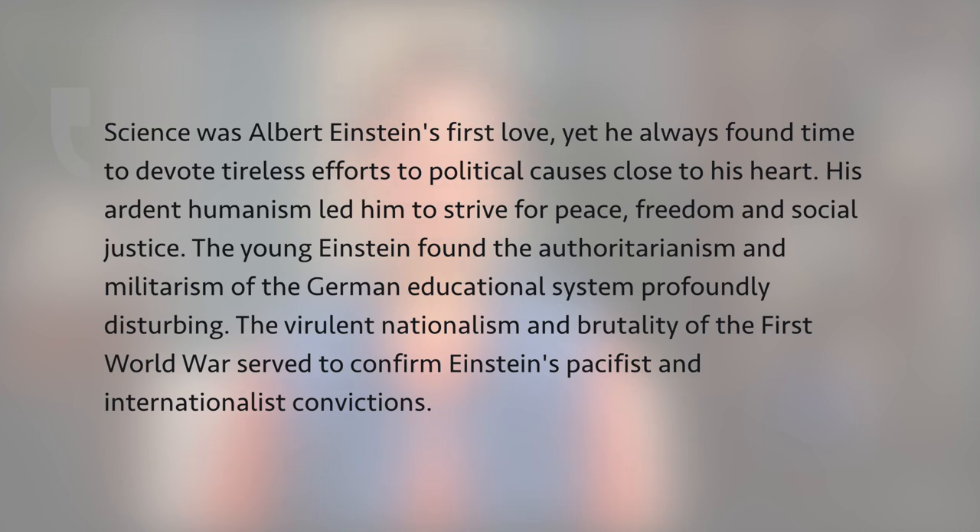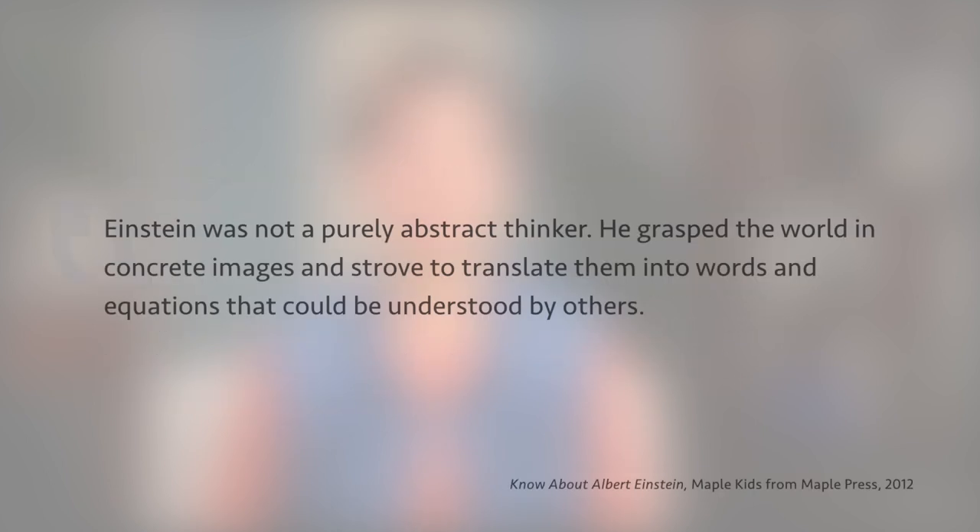'Science was Albert Einstein's first love, yet he always found time to devote tireless efforts to political causes close to his heart. His ardent humanism led him to strive for peace, freedom, and social justice. The young Einstein found the authoritarianism and militarism of the German educational system profoundly disturbing. The virulent nationalism and brutality of the First World War served to confirm Einstein's pacifist and internationalist convictions. Einstein was not a purely abstract thinker. He grasped the world in concrete images and strove to translate them into words and equations that could be understood by others.' Does it contain living ideas that spark your imagination or touch your emotions? Or is it mainly a recitation of dry facts?